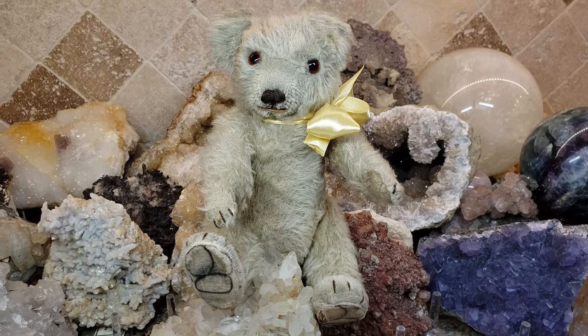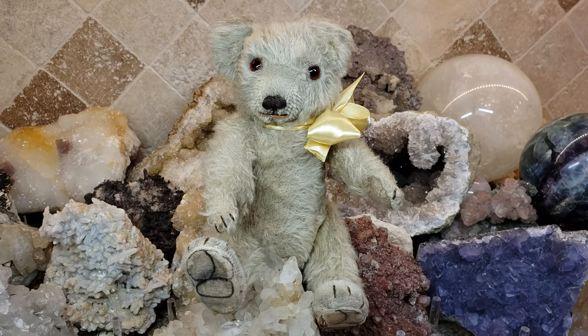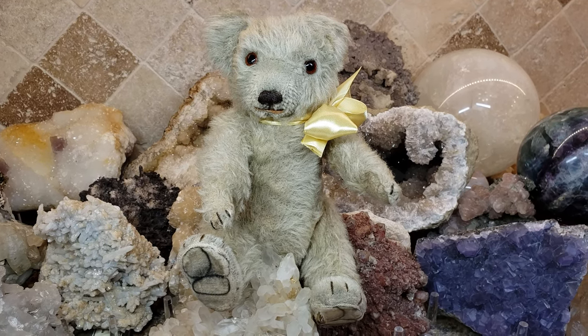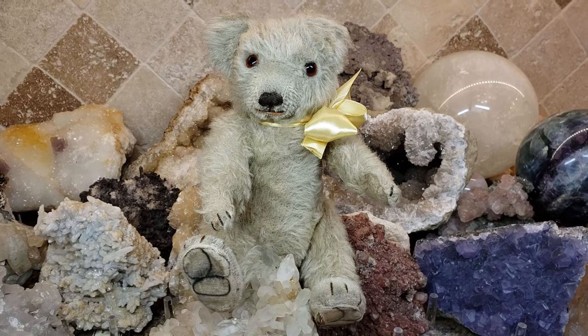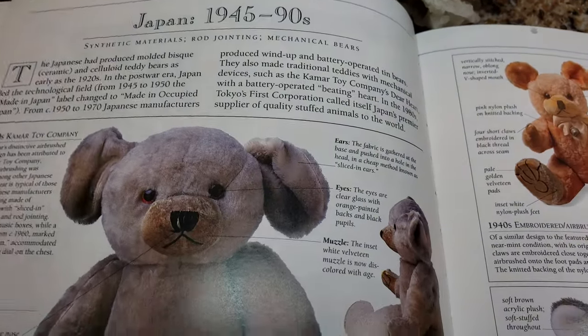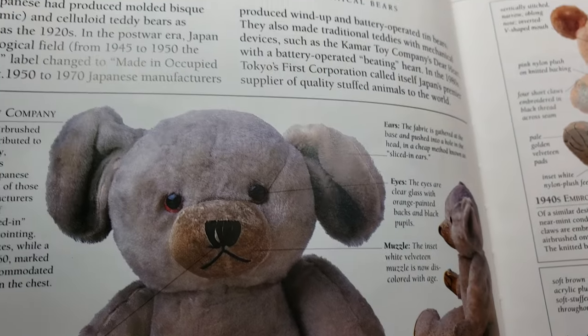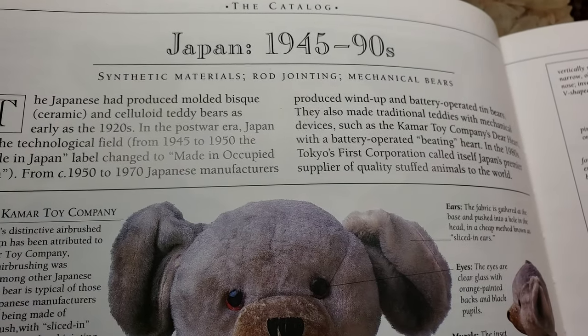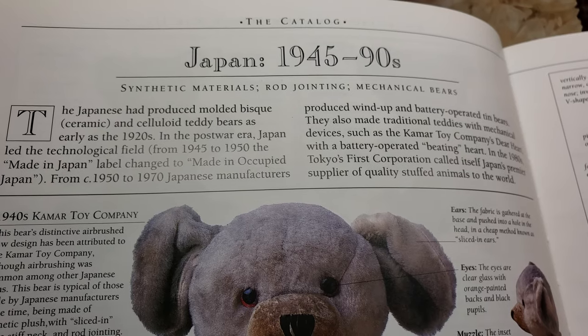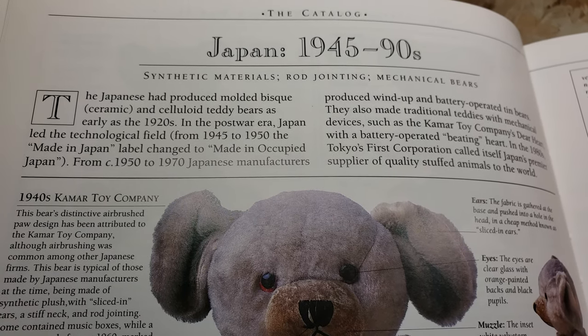Apparently in 1945 or so, the Japanese started to really make an output of really nice teddy bears to be imported into the US for sale. And here's an example of some of the Japanese bears. I'm trying to hold the book up because there's a glare. But it's explaining about how they were made with synthetic materials back then and gives you a little history on Japanese bears.